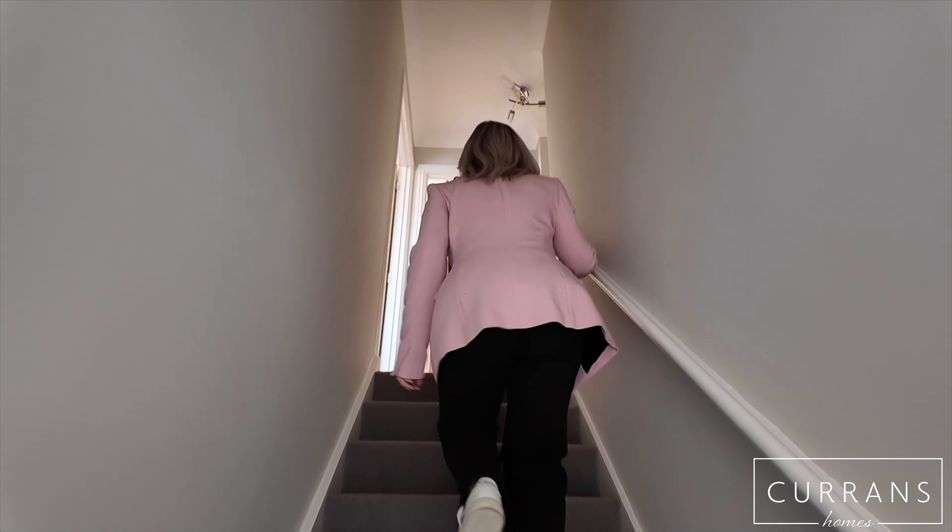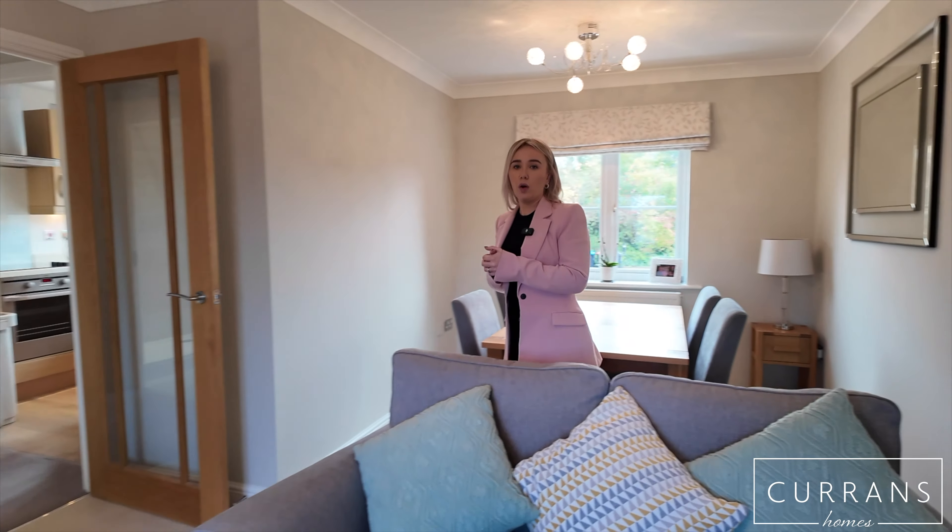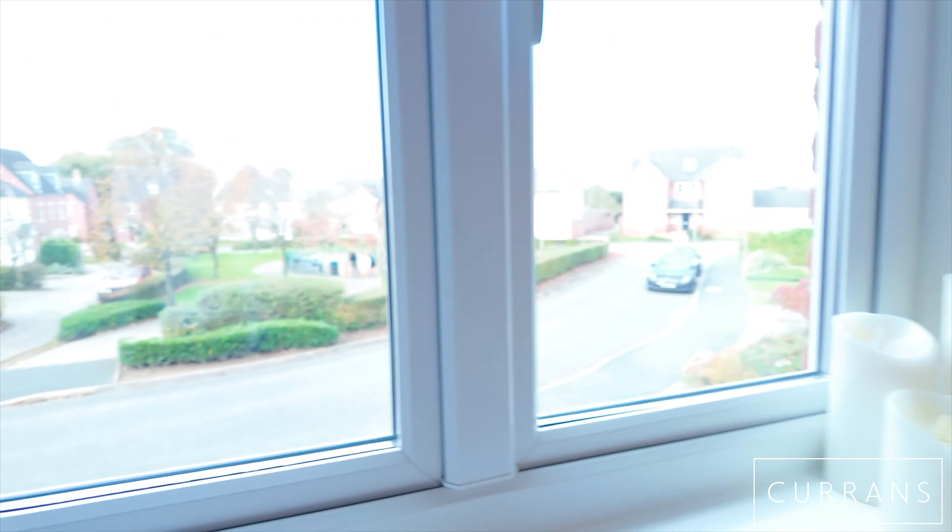Hi and welcome to Five Maddox Close in Farndon. This is a two-bedroom apartment located just a couple of minutes' stroll from Farndon High Street. To the front of the property you've got your driveway leading up to your garage, which has a really good amount of storage in there, and you've also got side access round to your courtyard, which we'll go and take a look at now.